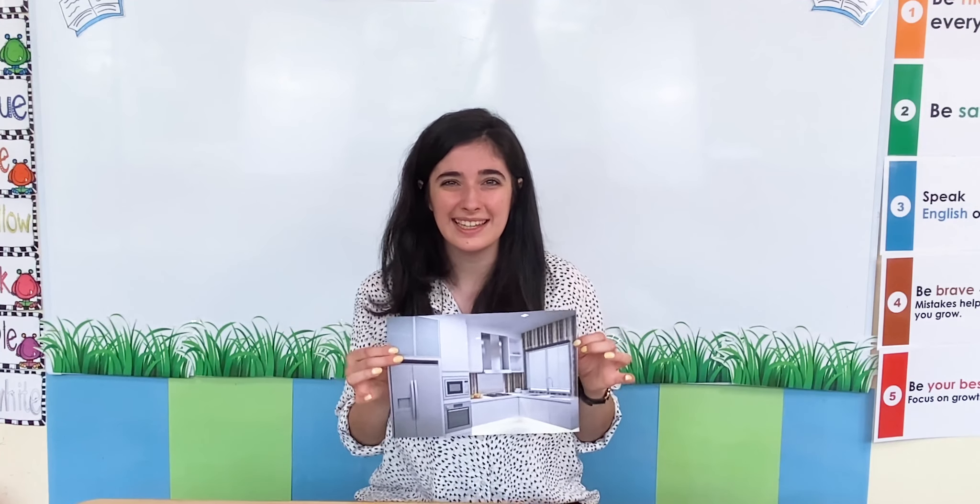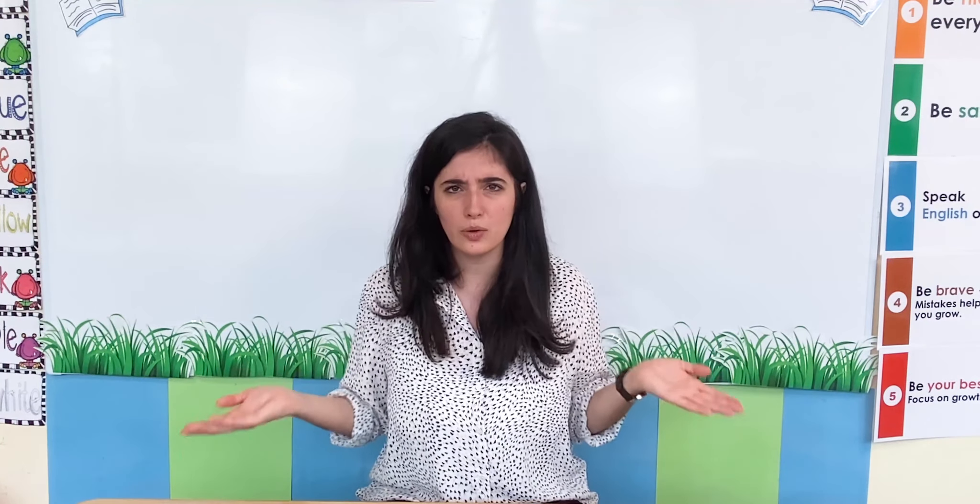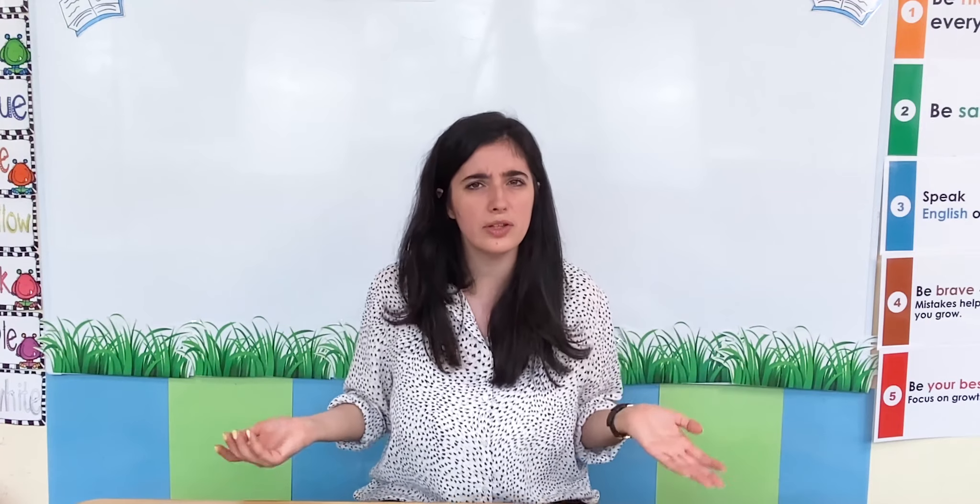What room is it? It's a kitchen. Well done! Miss Chrissy, what other rooms do you have in your house? What do you have in your home?